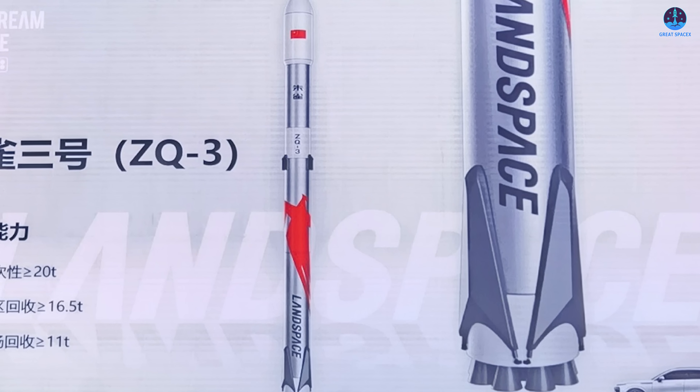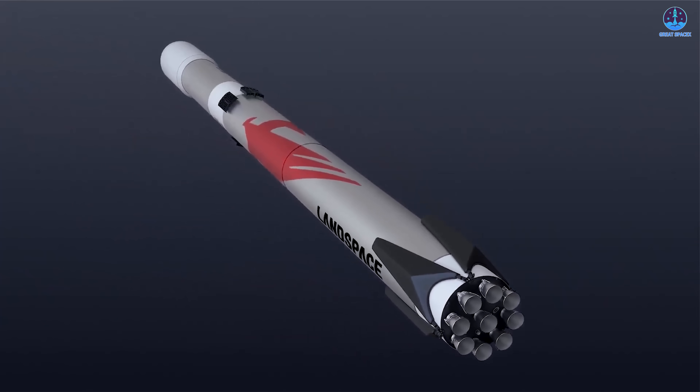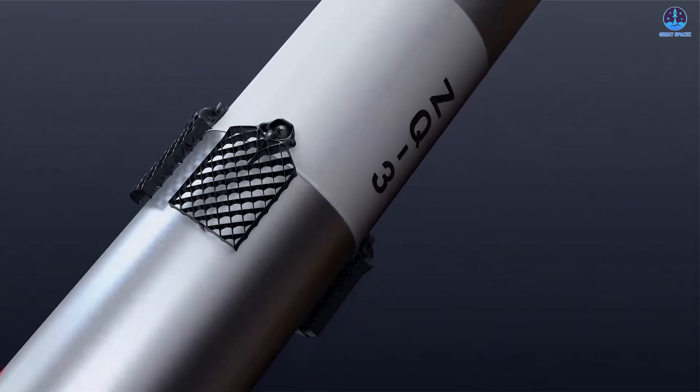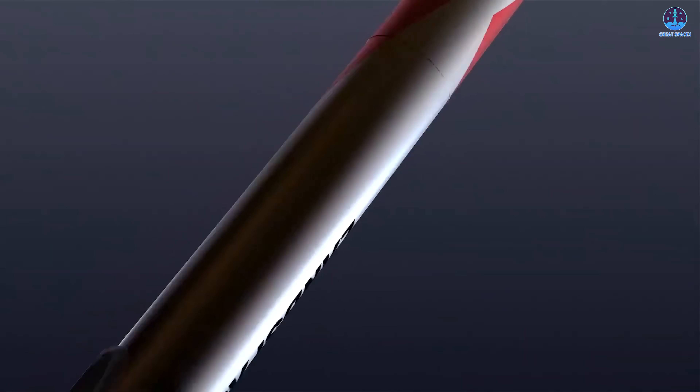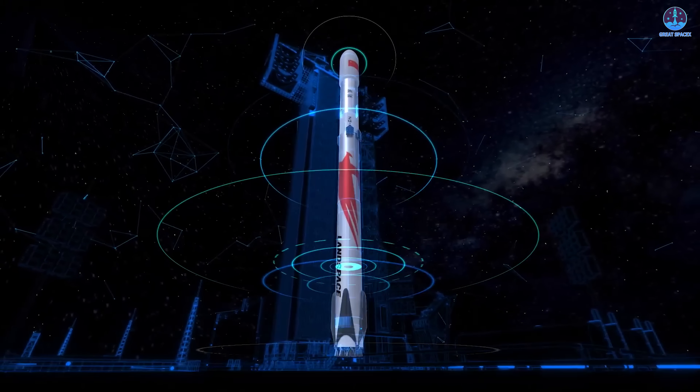Zhuque-3 is a methane and oxygen rocket, a propellant combination that represents one of the most significant technological shifts in the modern aerospace industry. This new generation of Methalox vehicles is designed to offer higher performance, cleaner combustion, and better reusability potential.